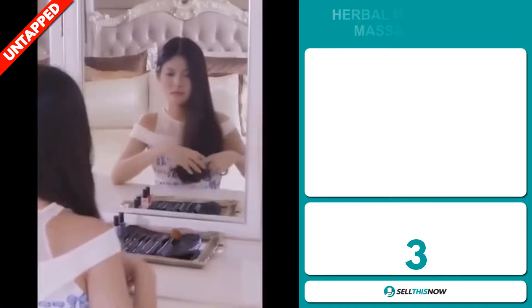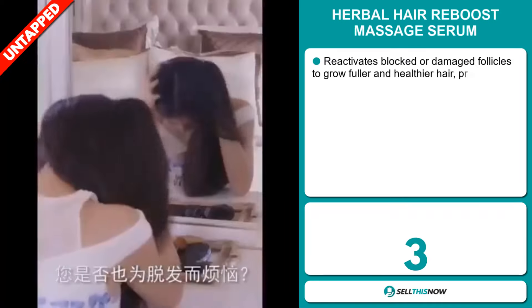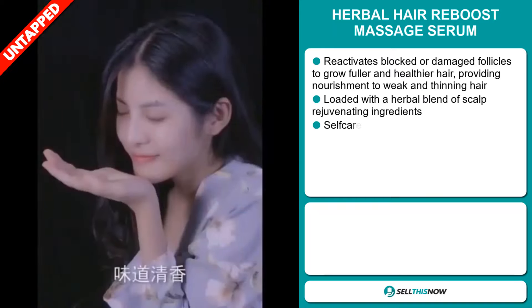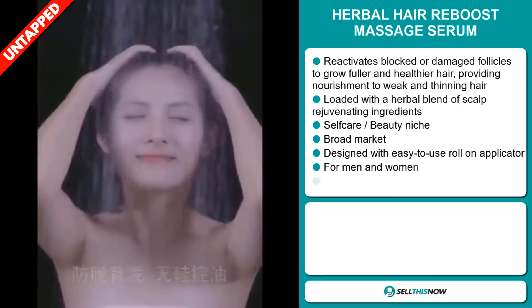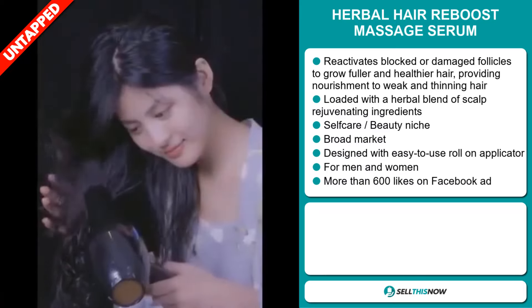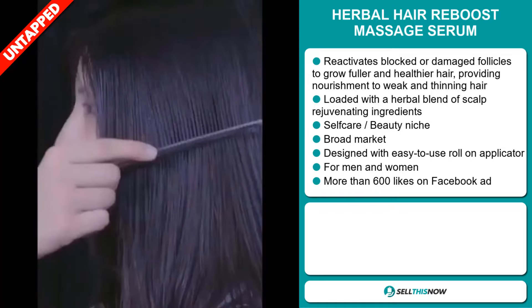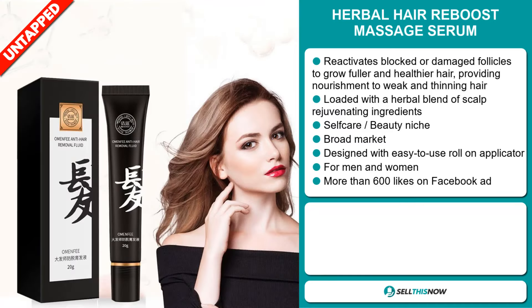Our next product is the Herbal Hair Reboost Massage Serum. This reactivates blocked or damaged follicles to grow fuller and healthier hair, providing nourishment to weak and thinning hair. It's loaded with a herbal blend of scalp-rejuvenating ingredients and falls under the self-care beauty niche market. We also think that this item has a broad market base. It's designed with an easy-to-use roll-on applicator and is for both men and women.